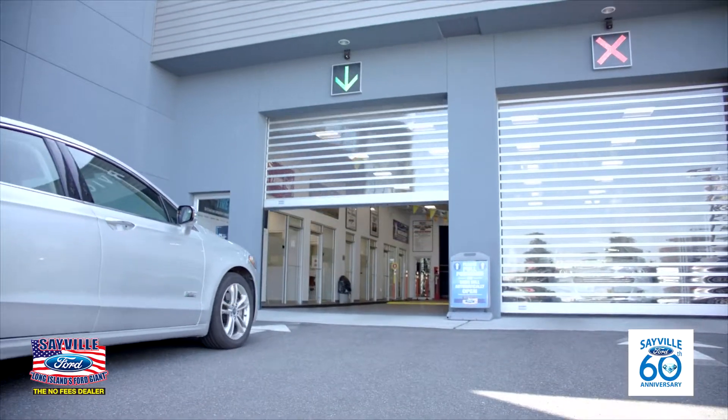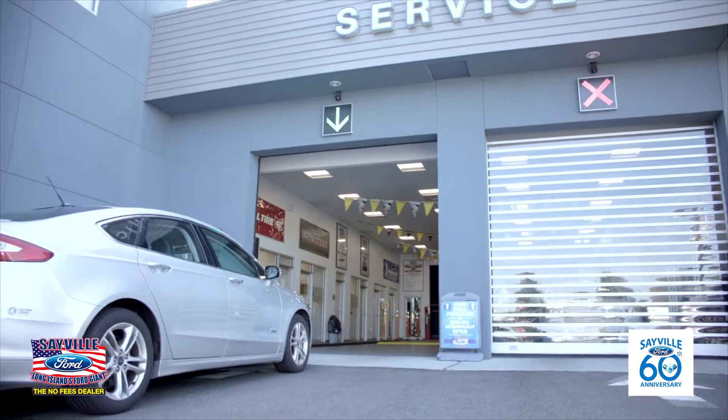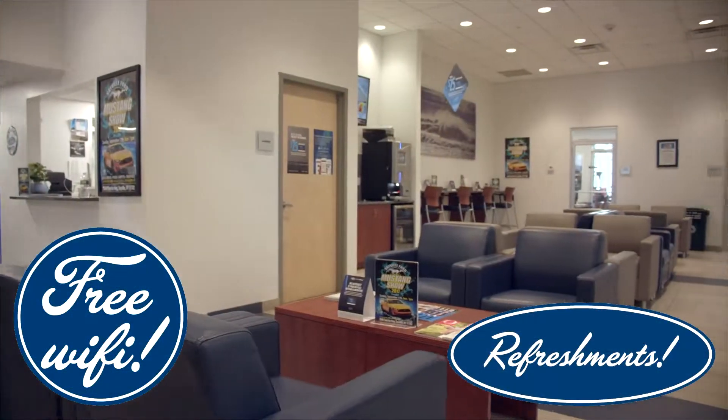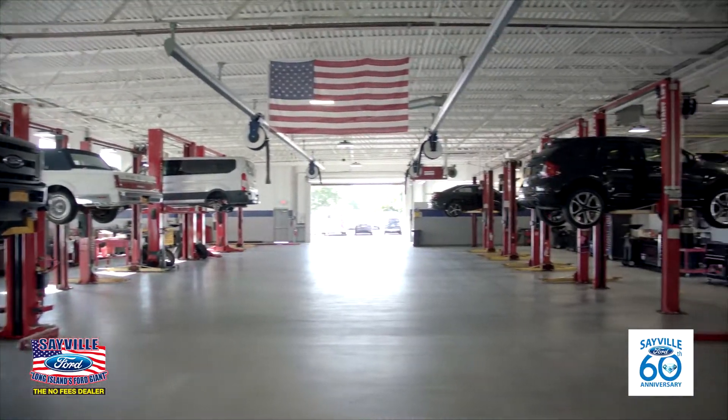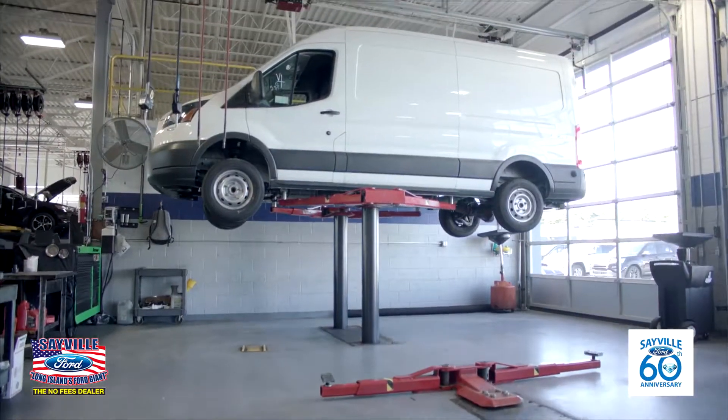Introducing Sable Ford's state-of-the-art service center featuring a drive-in reception area, comfortable customer lounge, and a staff of Ford factory and certified technicians. Sable Ford can even service your commercial and diesel vehicles up to 9 tons until 1 a.m.